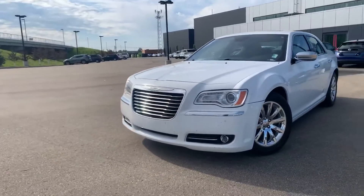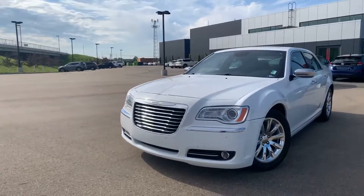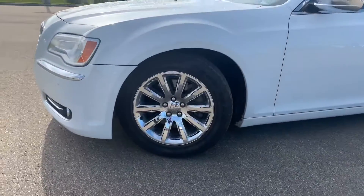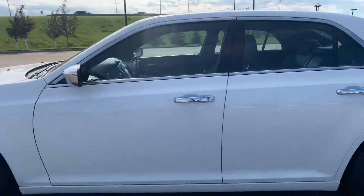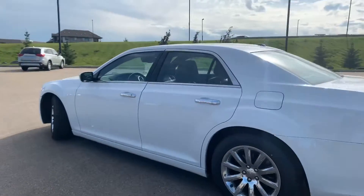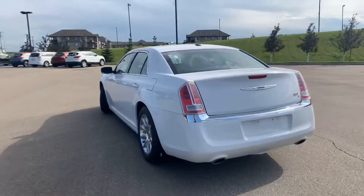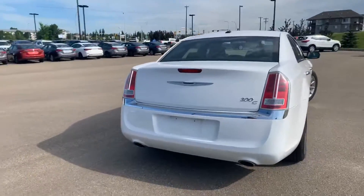Up front, you get that beautiful big front grille and your fog lights. Nice chrome finish on the wheels. Carrying on to the side, the vehicle is equipped with keyless entry — key in your pocket, you just grab that door handle and it's going to pop open for you. It is equipped with a 5.7 Hemi, so that rumble from the exhaust is absolutely amazing.